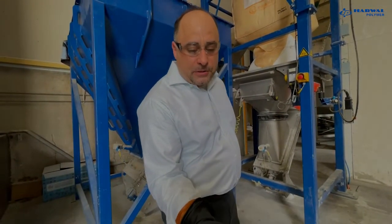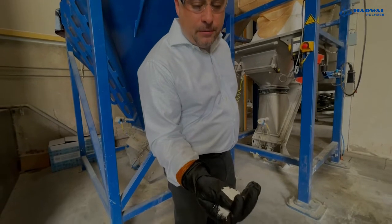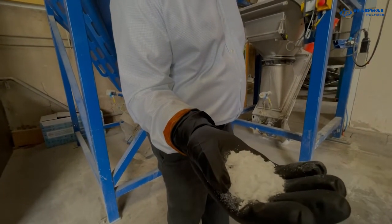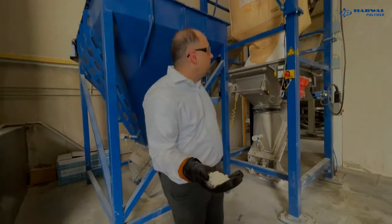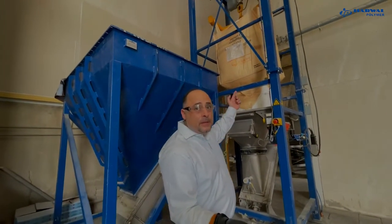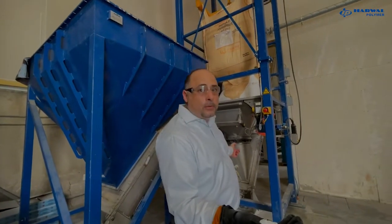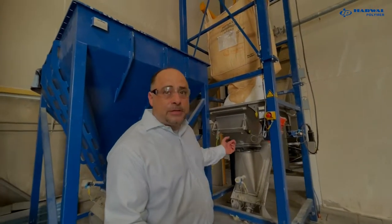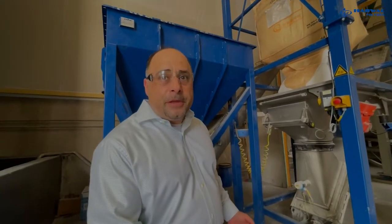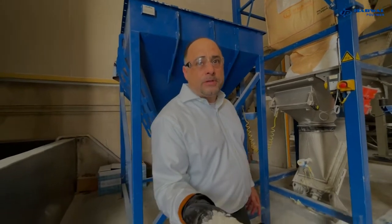Phthalic anhydride, which is powdery as you can see, is also another main ingredient to feed the reactor to make polyester polyol. It comes in big bags to be loaded into our reactor via conveyor. It is a fully automated system and it's one of the three main ingredients used to make polyester polyol.